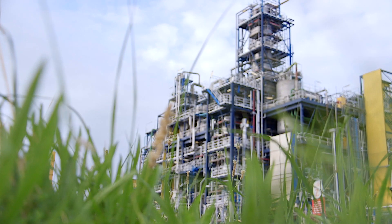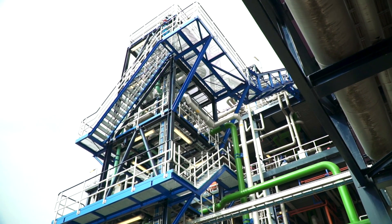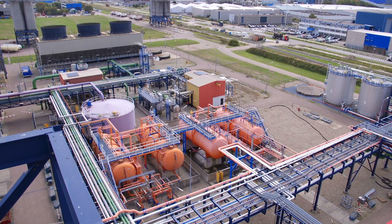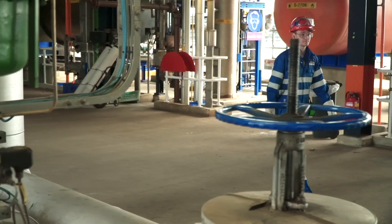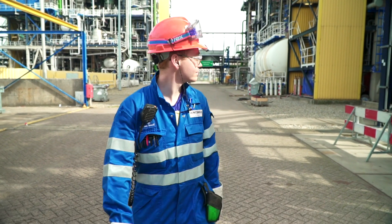Our largest MDI plant is easily recognized by its bright colors. These colors serve two functions: making it easy to recognize the different substances used in the production process, and brightening up the plant and the site.